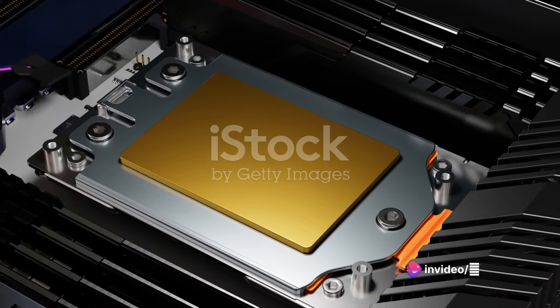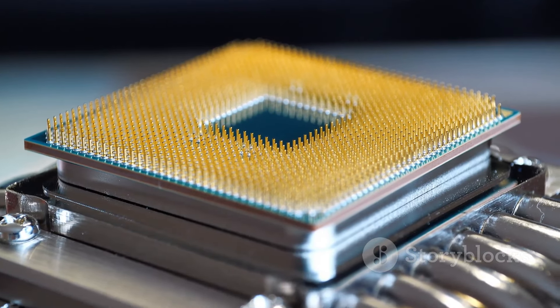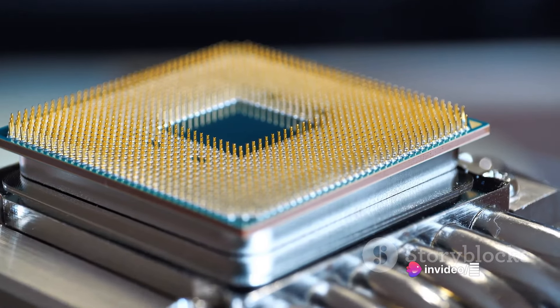Next, let's talk about the Zen 4C cores. These are optimized for space efficiency within the Ryzen 8500G variant. It's like fitting an entire orchestra into a jukebox — you get all the symphony without the need for a concert hall.